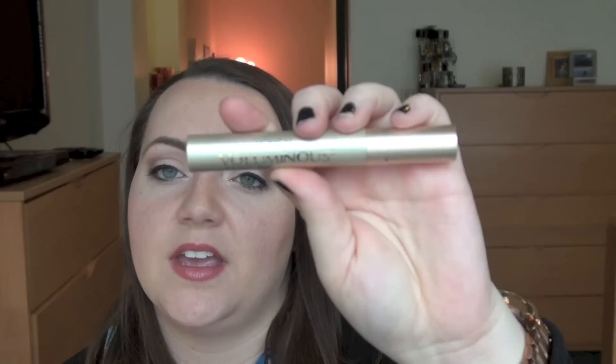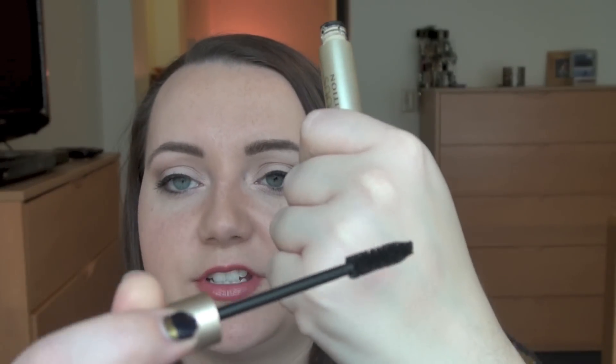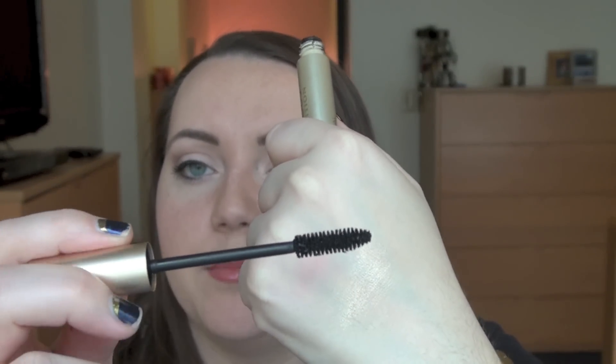My next favorite is this L'Oreal Voluminous Full Definition Mascara in Blackest Black. I had this sitting in my mascara drawer and it was just time to use it. It has a pretty standard brush, and I really like it — it's what I've been wearing a lot this month. It makes my lashes look good and isn't too clumpy. I can put on a couple of coats and feel okay. And it's drugstore, so it's really lightweight — not heavy at all.